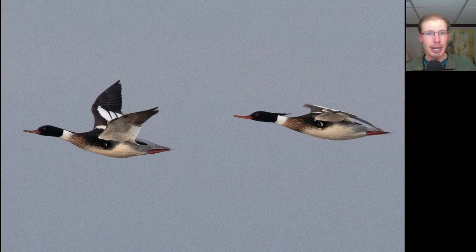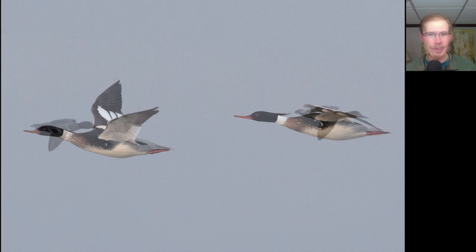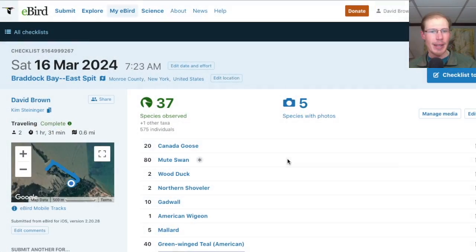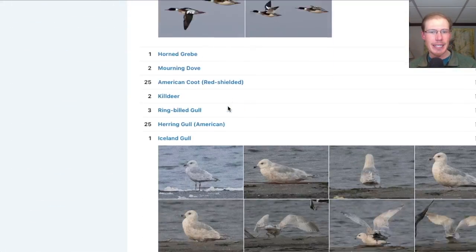Here we have two male Red-breasted Mergansers, which are quite handsome ducks when you get a close view, and here are two male Green-winged Teal. We had 37 species from the East Spit.